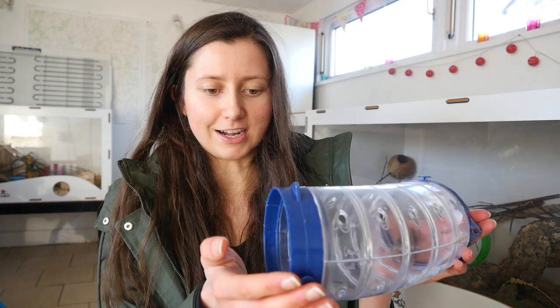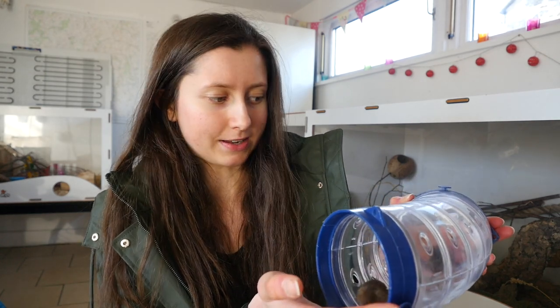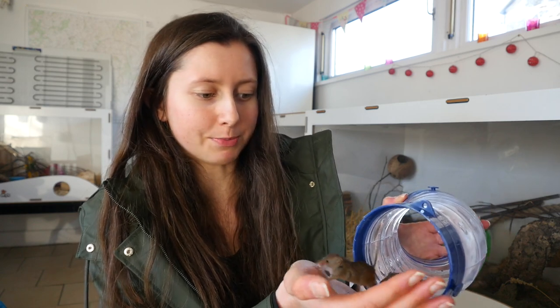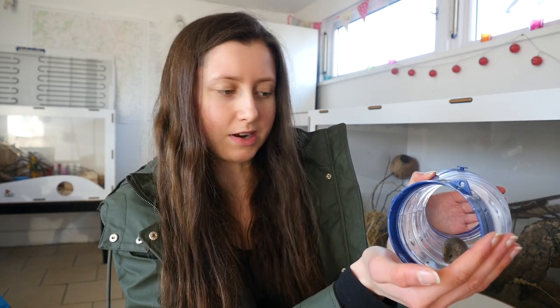Harvest mice are actually very sociable creatures with each other, and although they can get quite friendly with people, they can also be quite timid and they're very fragile. They're so small so you have to be really careful with them. I'd say they're definitely more for watching rather than handling.